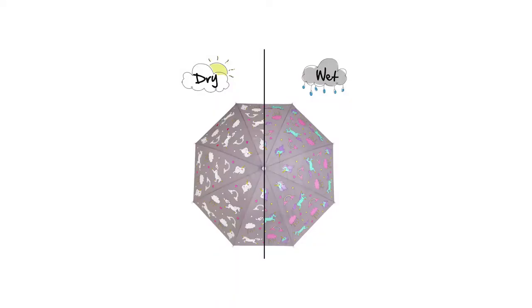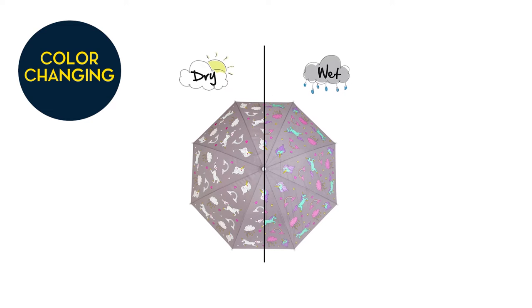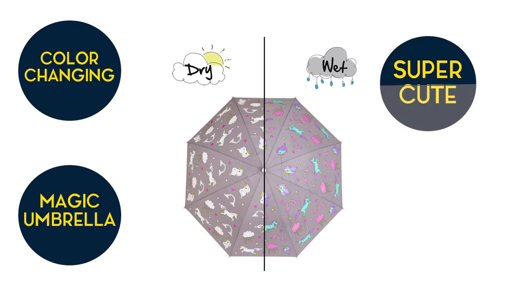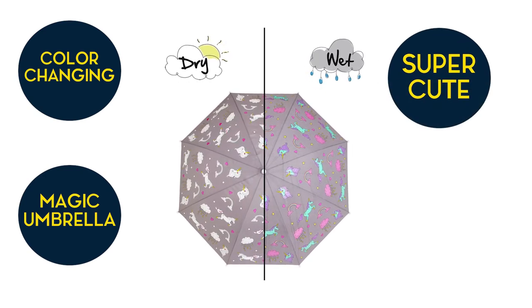Magic Color Changing Kids Umbrellas. Kids are so excited to see their color-changing umbrella — it changes colors when it gets wet and changes to white when it dries. It is a magic umbrella; super cute, looks as described. Can't wait till it rains to see the magic. Lots of fun!